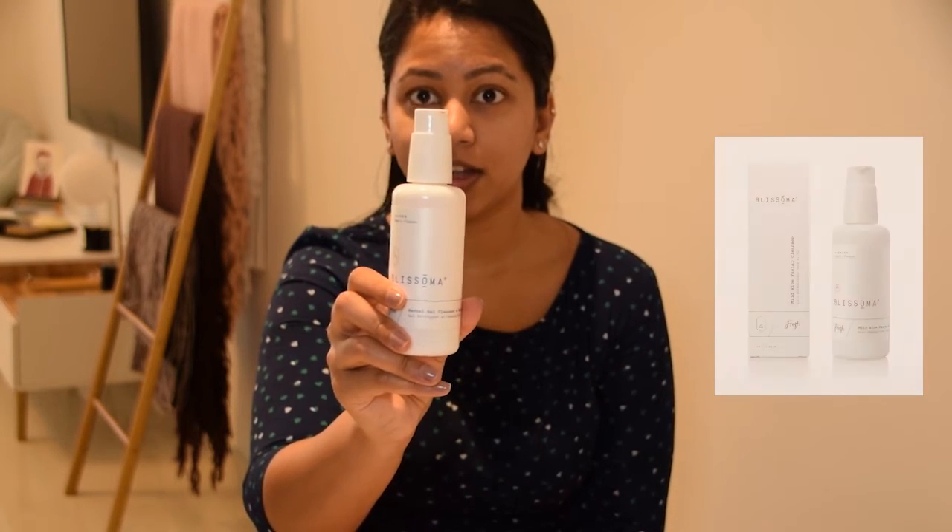To start off, I'm using the Brissoma face wash — as you guys can see, it's a gel cleanser which is great for my oily skin. And now we're back — let's begin with my moisturizer.